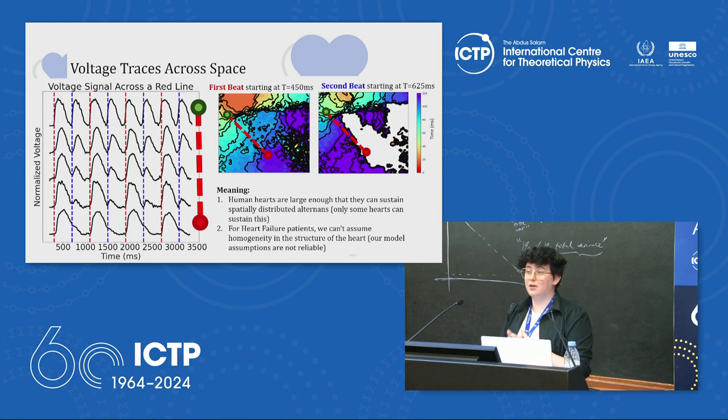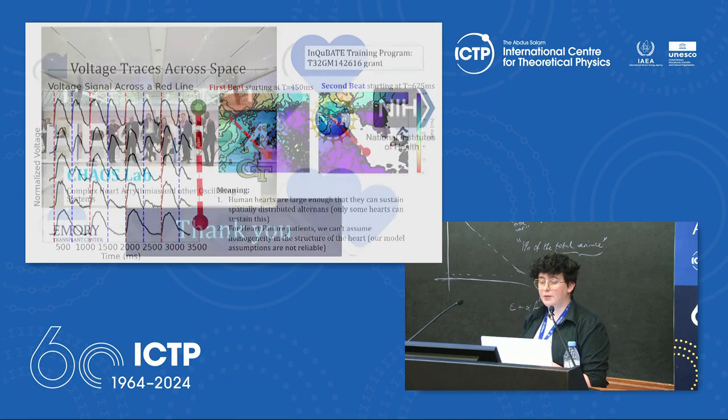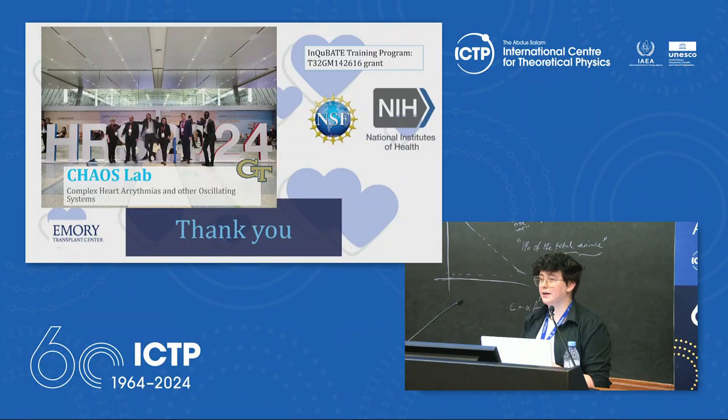On the second beat, action potentials shortened as you got closer to the conduction block zone, indicating alternans occurring in those zones. Looking at them in both space and time — red for first beat, blue for second — action potentials went from 1-to-1 pacing to 2-to-1 pacing with a gradient of alternans in between. This means human hearts are large enough to sustain these spatial alternans, and the assumption of homogeneity made in models cannot be applied to heart failure patients, requiring model adjustments.